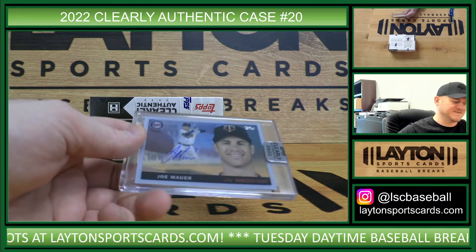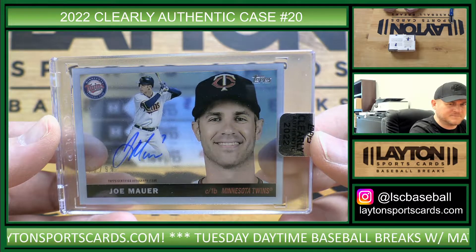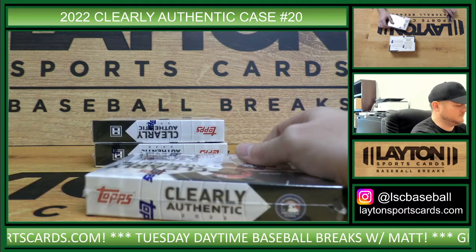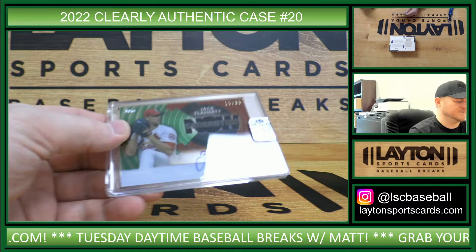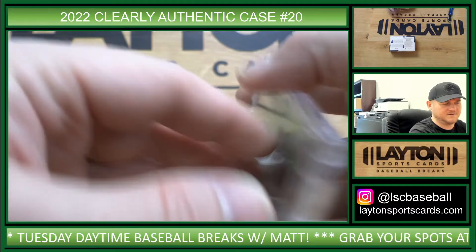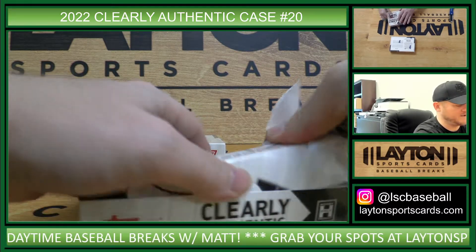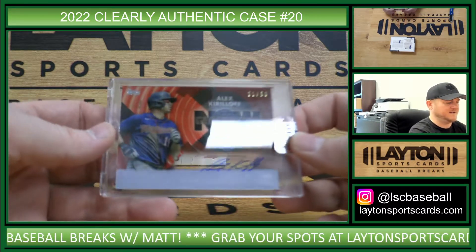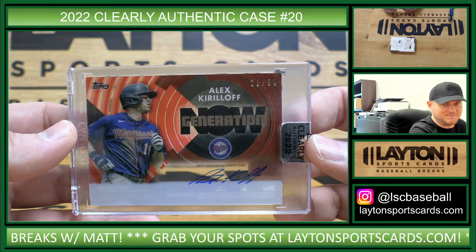Ooh, I like this one. Twins, 55 auto to 99, Joe Mauer. Really cool card. Mauer was so good. This is Cardinals, Generation Now auto to 99, Jack Flaherty. Go Redbirds. Two to go — shouldn't have a big hit in here, I'm hoping. Vlad was really nice though. That is Twins, Generation Now auto to 50, Alex Kirilloff. Nice break for the Twins with the Mauer and the Kirilloff.